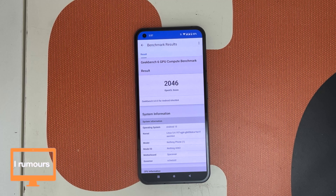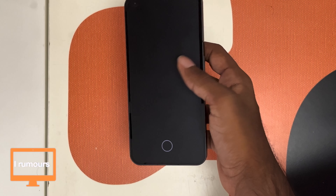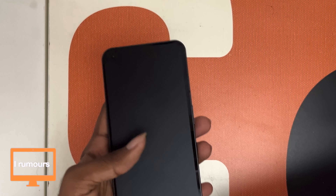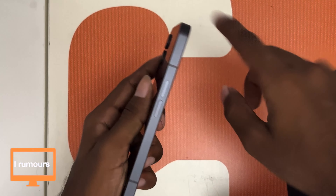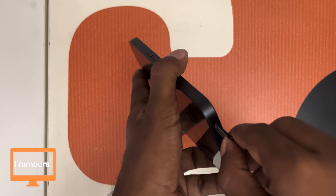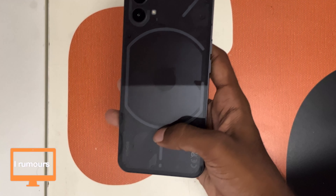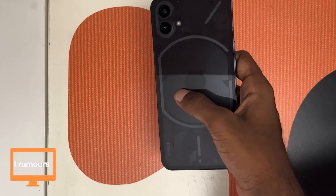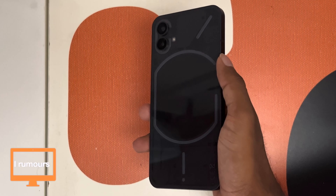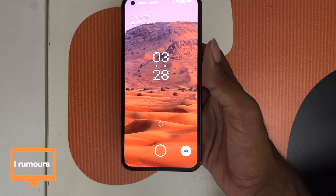The Nothing Phone 1 was announced on July 12, 2022 and went on sale July 16, 2022. It weighs around 193 grams, which is pretty light. It has Gorilla Glass 5 on the front and back, aluminium frames, and a dual physical SIM tray — always a nice feature. The LED lights at the back are used for notifications and charging. It also carries an IP53 splash, water, and dust resistance rating — so slightly water resistant, not fully.